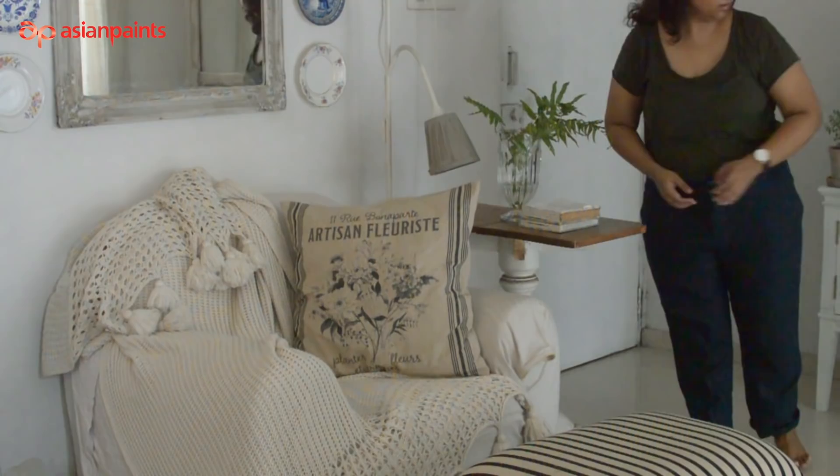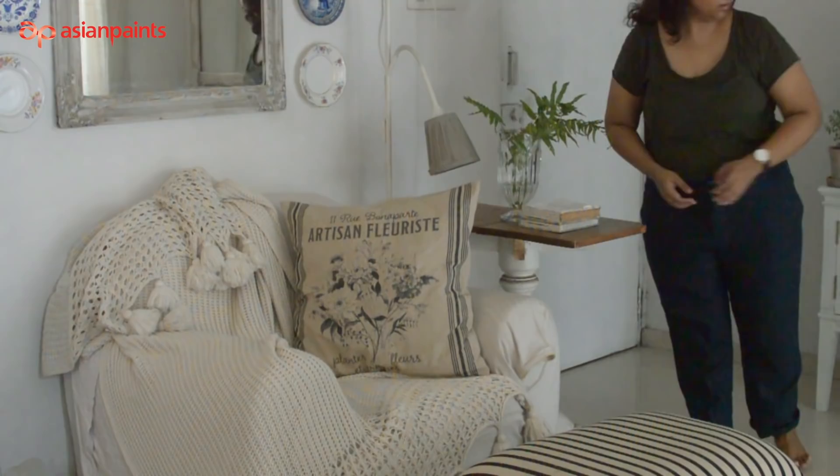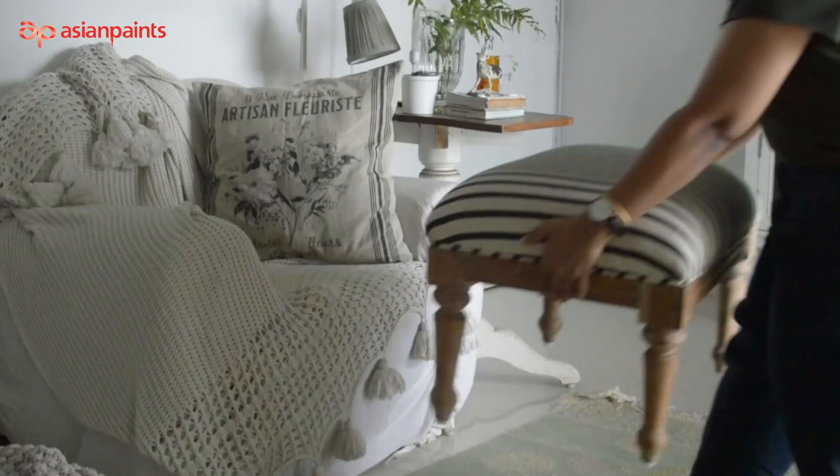Add comfortable seating, a side table to keep your essentials, a reading lamp, a comfortable cushion to hug. Add an ottoman for that extra kick of comfort and a throw to tuck your feet in.